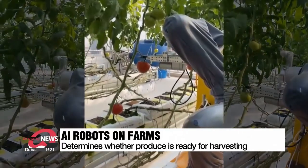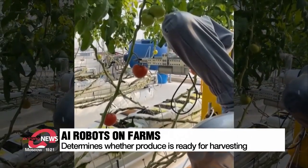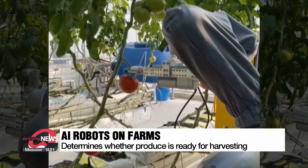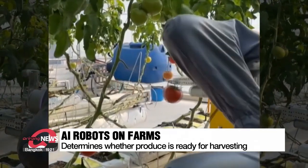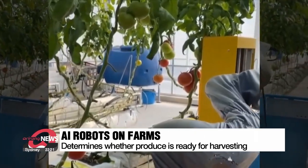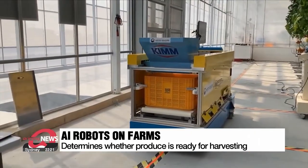When the robot decides the tomato is ready for harvesting, it stops moving and extends its robotic arm. The arm grabs the top of the tomatoes, cuts them off with a pair of scissors, and places them in a box attached to the back of the robot.